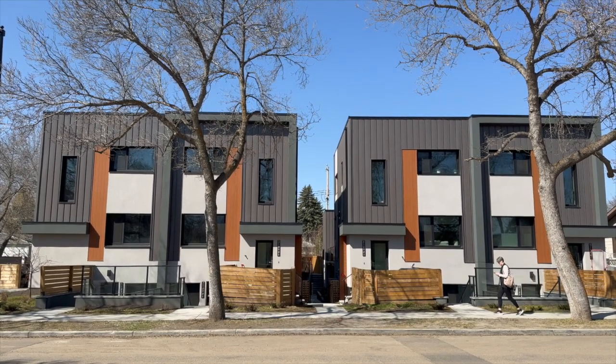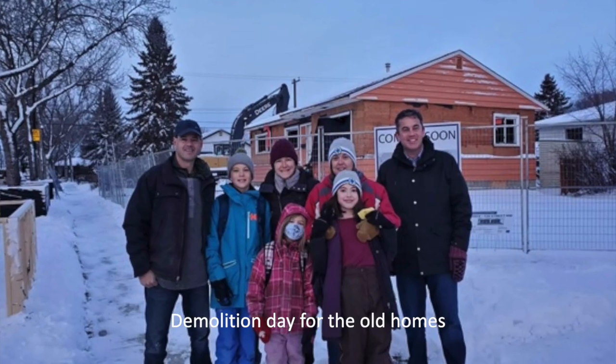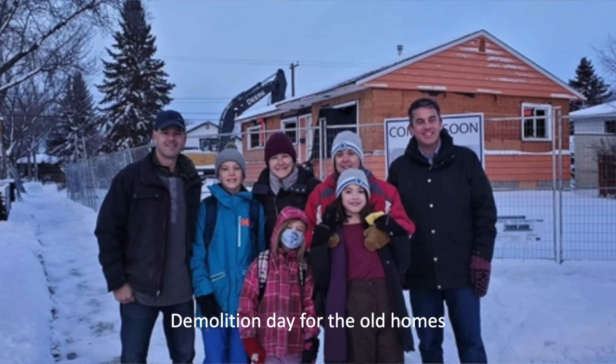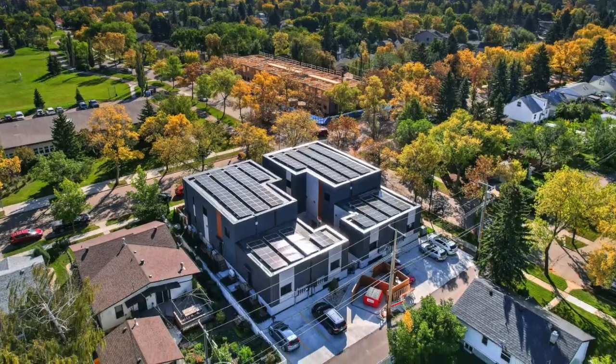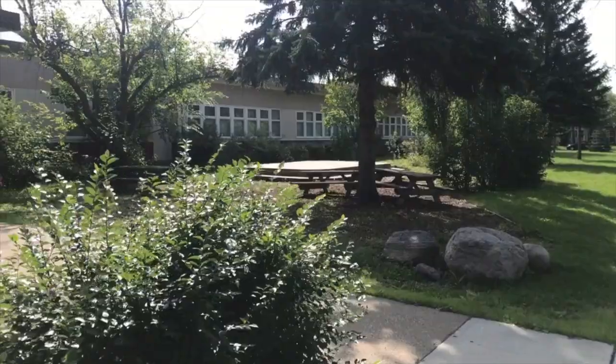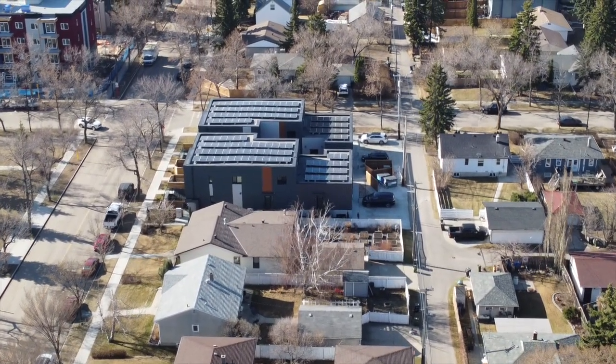This is a 16-unit, somewhat unique, townhome-style infill project. This was two single-family lots. Each one had a decrepit 1950s bungalow. One was totally vacant, and the other had one inhabitant in it, so a pretty underutilized site. One of the best ways we can build to fight climate change is to increase the density of building in mature neighborhoods like this. We're right in the core, the center of the North Glenora neighborhood, right across the street from the school. So we wanted to increase density, but do it in a way that was integrated and fit well with the neighborhood.